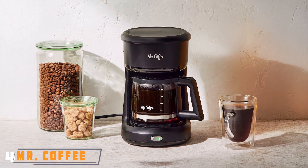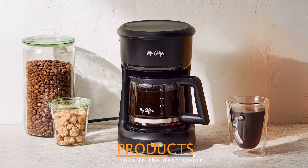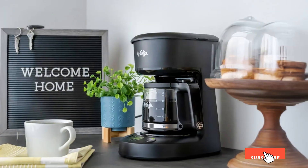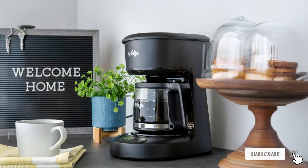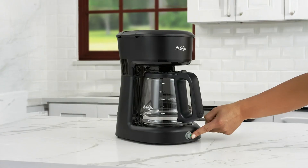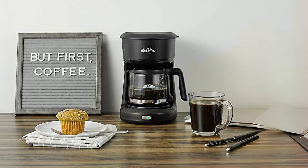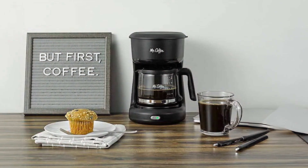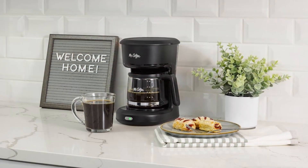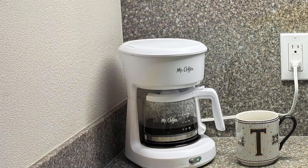Number 4: Mr. Coffee 5-Cup Mini Brew Maker is the perfect solution for smaller households. This compact coffee maker brews up to 5 cups of coffee, making it an ideal choice for singles or couples. Its simple design features a glass carafe that pours smoothly and a removable filter basket for easy cleaning, ensuring you can enjoy your coffee without any hassle. The Mr. Coffee Mini Brew Maker is incredibly user-friendly, with an on/off indicator light that lets you know when the coffee maker is brewing. The water reservoir is marked with measurement lines, so you can fill it accurately for the perfect brew every time. While smaller in size, this coffee maker doesn't compromise on flavor, delivering rich and satisfying coffee with each brew.